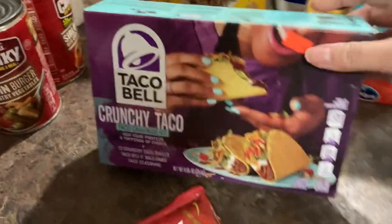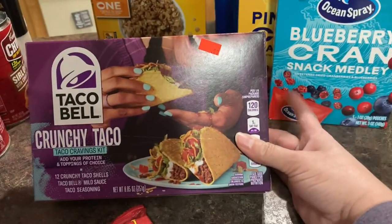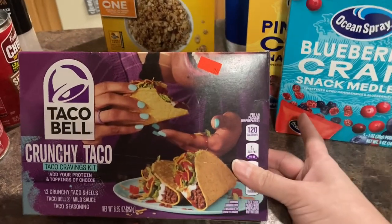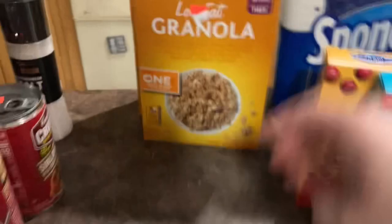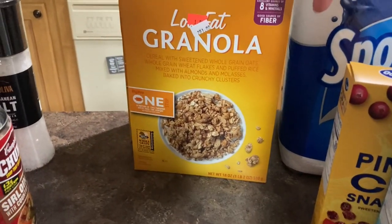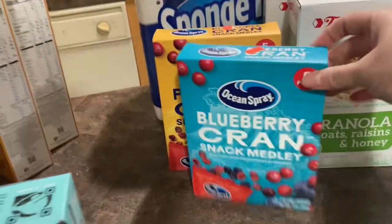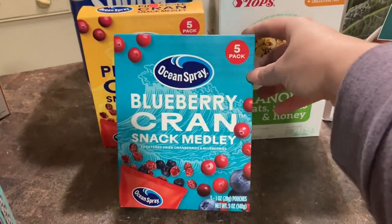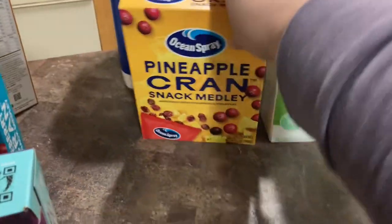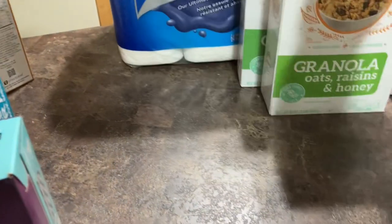We got a Crunchy Taco Taco Bell kit. This was $0.99, and it includes the crunchy taco shells, the Taco Bell mild sauce, as well as the taco seasoning. We got this granola. This was $2 for $1. So we got two boxes of those. We got the blueberry cranberries snack medley. This is $0.99. And then we got the pineapple cran snack medley. This was $0.99 as well.